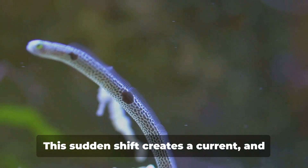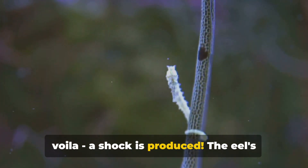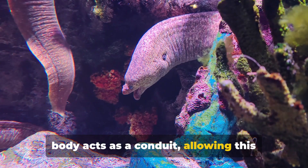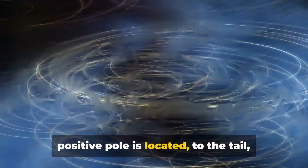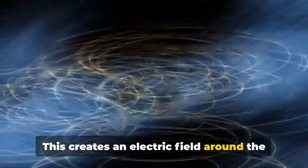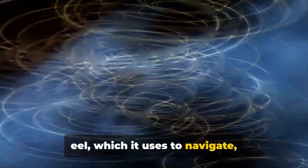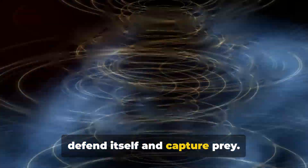This reverses the polarity of each cell. The sudden shift creates a current, and a shock is produced. The eel's body acts as a conduit, allowing this charge to flow from the head — where the positive pole is located — to the tail, which acts as the negative pole. This creates an electric field around the eel, which it uses to navigate, communicate, and most importantly, to defend itself and capture prey.